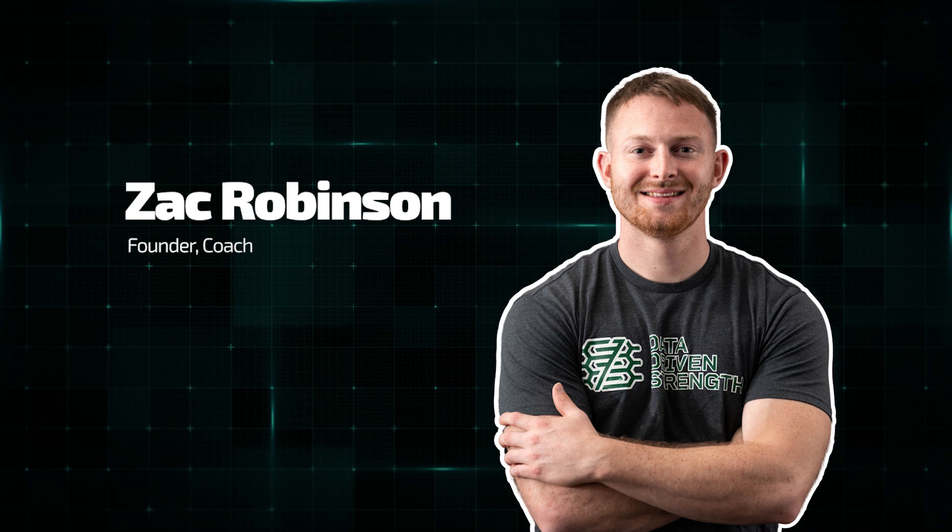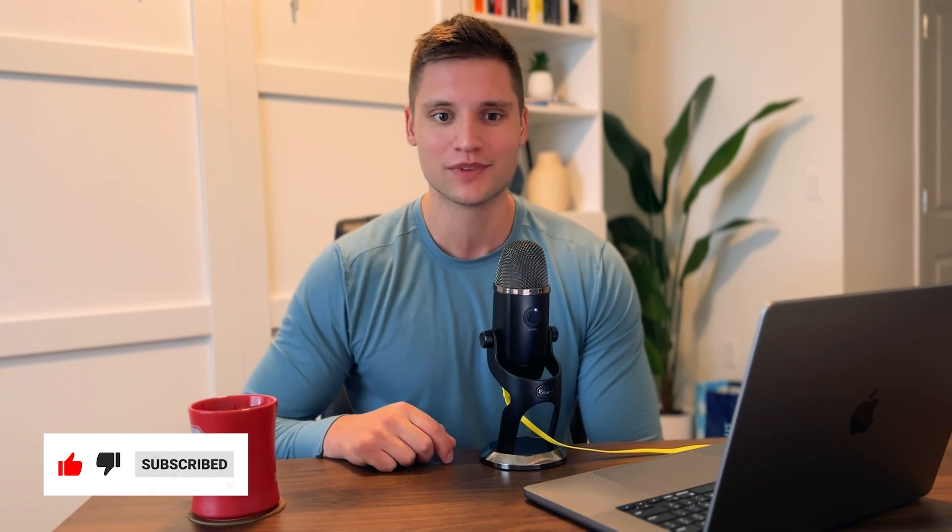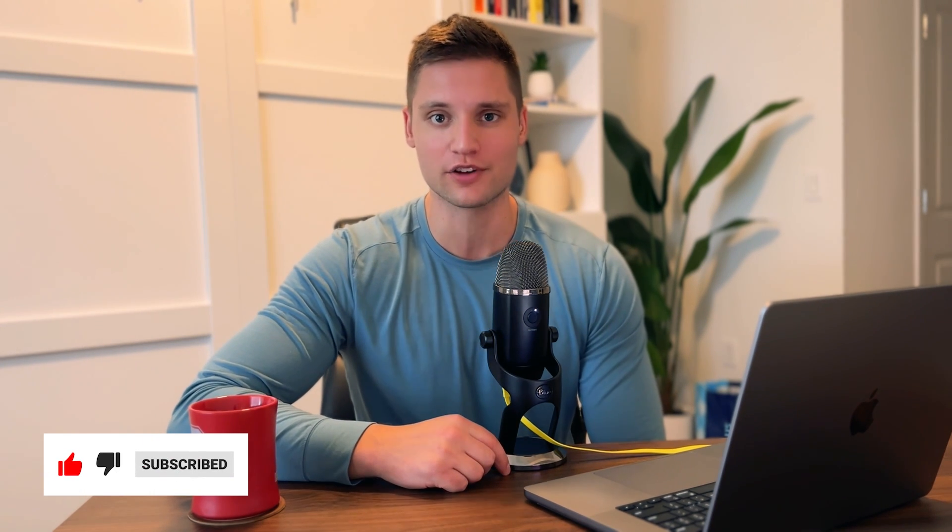My name is Josh Pellant. I'm a strength coach and researcher working on my PhD on the topic of training volume. I'm also an owner here at Data Driven Strength alongside Zach Robinson. Zach and I are excited to be bringing new content to our YouTube channel, all aimed at helping you maximize strength and hypertrophy by integrating research into practice. Be sure to subscribe and turn on the notification bell, as we have a lot of exciting stuff coming your way soon.